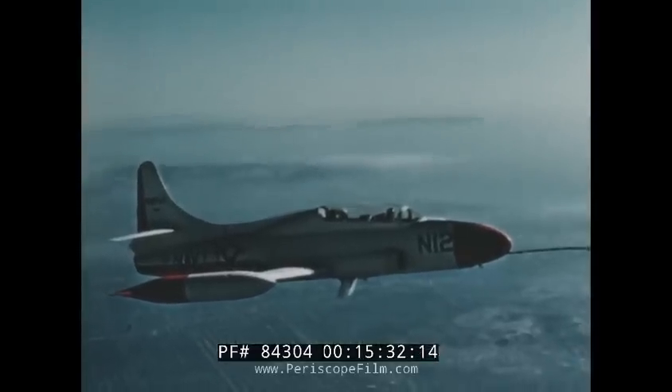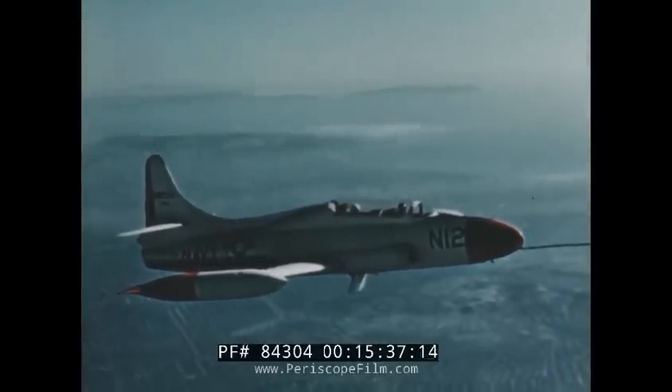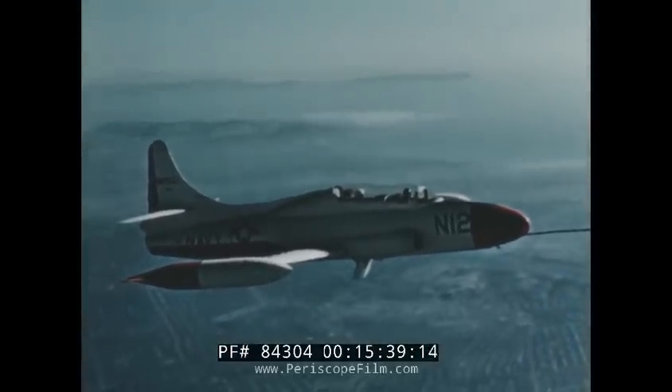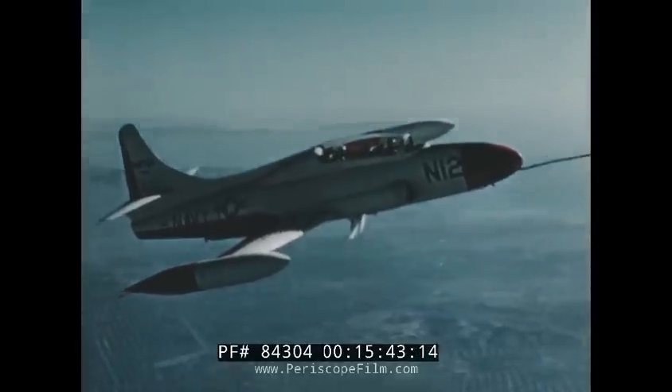The T2V-1: a rugged, dependable new training airplane offering the high speed and precise control characteristics that give Navy pilots dependable transition to modern jet fighters.